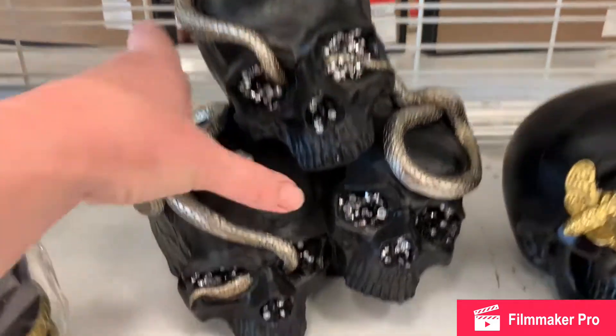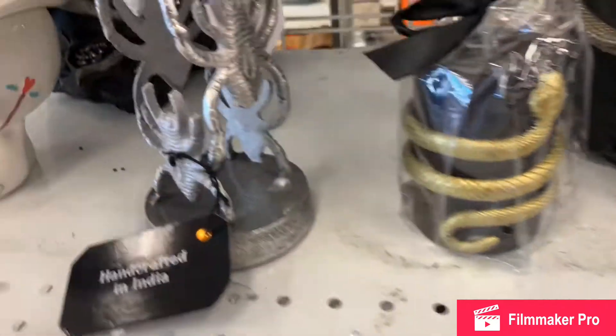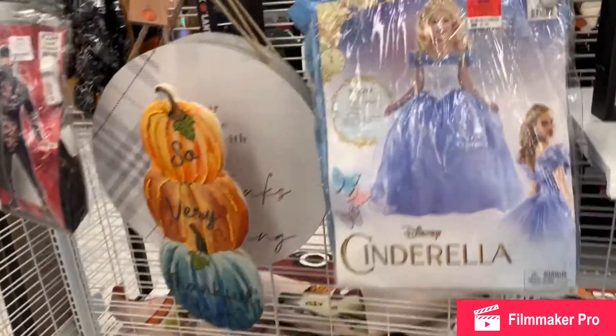Another skull that has some gold bees on it. A trio of skulls, also made of resin like the other one, with a snake through it — seventeen dollars. A candle, a silver metal candle holder with spiders, and a ceramic Day of the Dead piece.